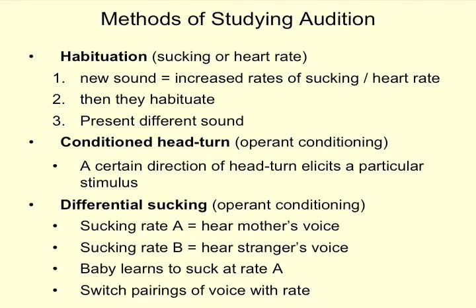Moving on to hearing — audition. Habituation is used, with sucking rate or heart rate to habituate infants to sounds. They listen to one sound, get bored, habituate, and then a different sound is presented. Sometimes researchers look at whether infants turn their head to listen to something new. In the sucking paradigm, infants suck at a certain rate and hear one voice, and suck at a different rate to hear a stranger's voice — so if they want to hear their mother's voice they suck at rate A, allowing them to control what they hear.